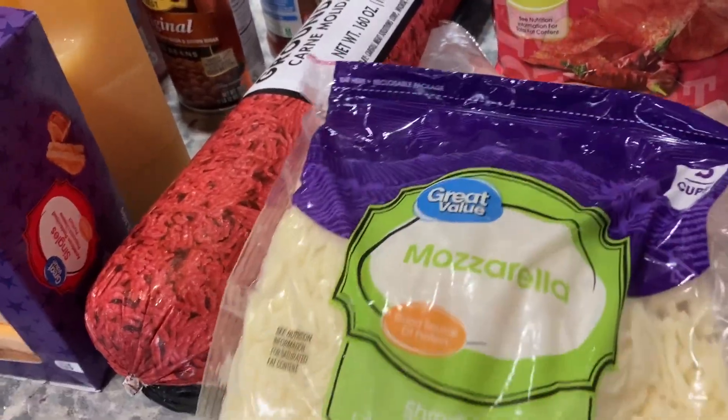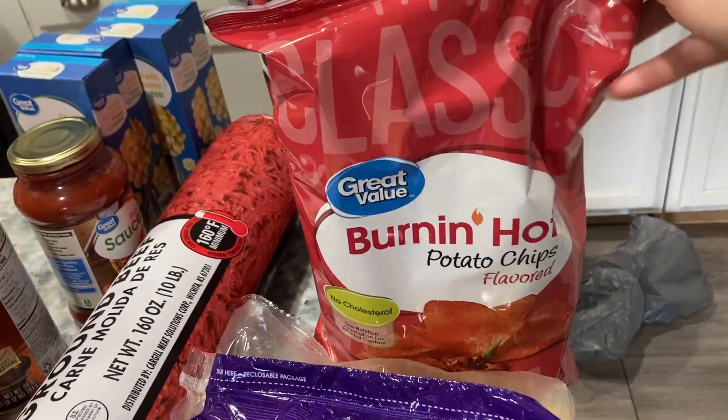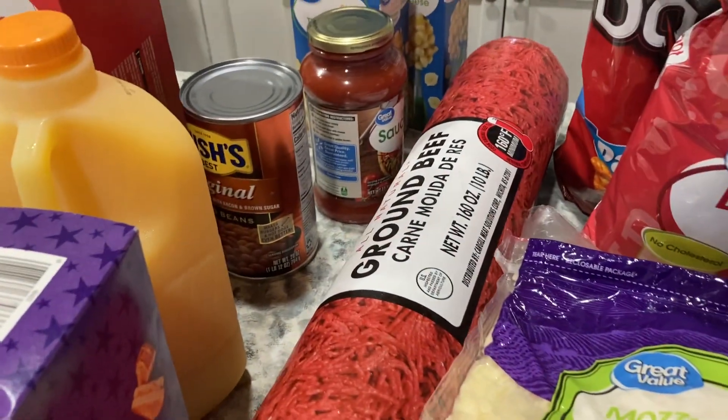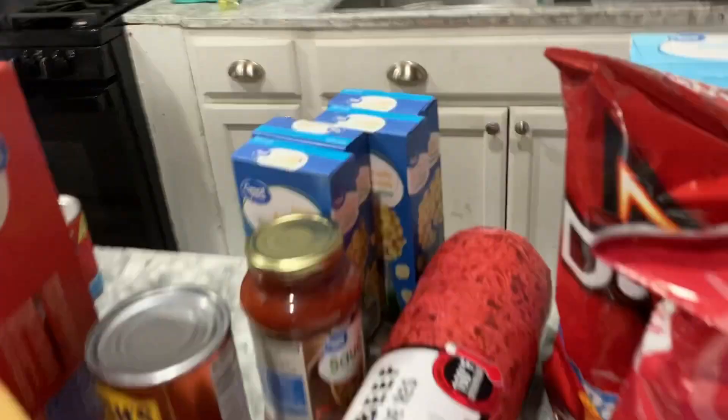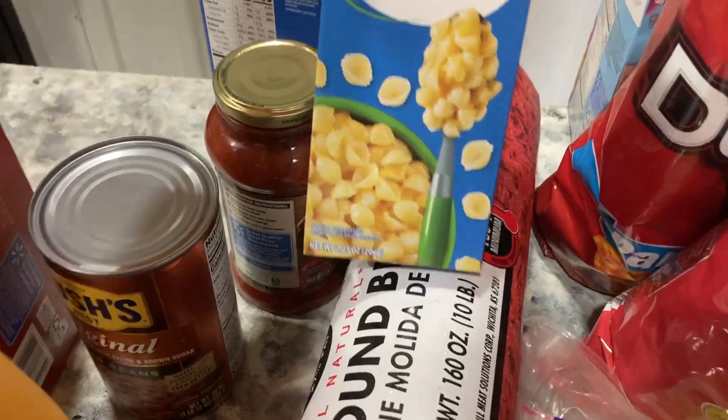We have made it back home. I'm going to turn you around and show you what we picked up. We got some mozzarella cheese, some fiesta blend cheese, some Flamin' Hot potato chips, some Doritos crackers, ground beef, and then back here in the back we have four boxes of shell mac and cheese.